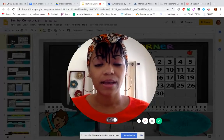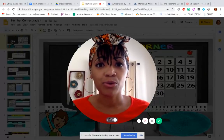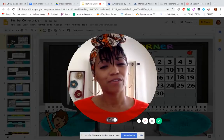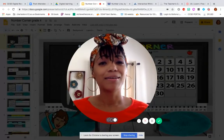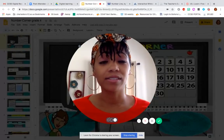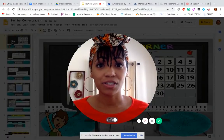Hey, fourth graders. My name is Ms. Tramell, and I am going to be with you throughout the month of September for Number Corner. You may have heard of Number Corner before, or maybe you haven't and this is going to be your first year. But don't worry, because Number Corner consists of different math workouts to help us become better and more efficient mathematicians.